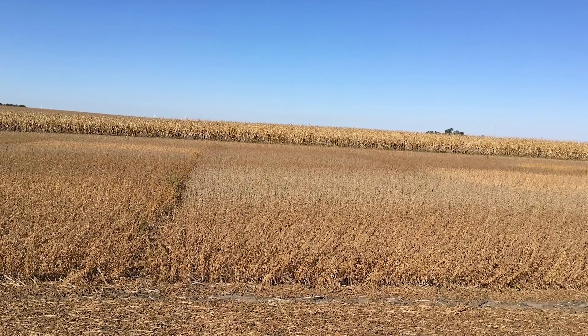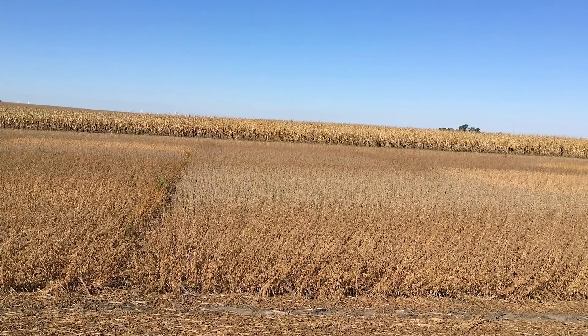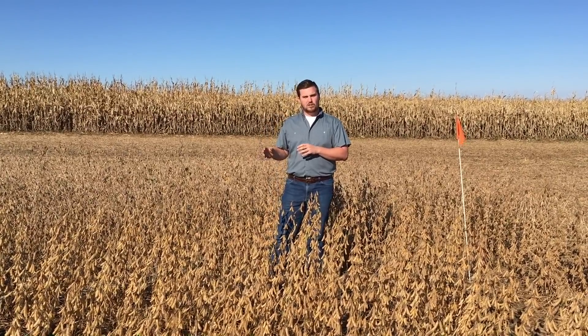This morning we're standing here in a field on my home operation. We're in a soybean plot that we do in cooperation with a major seed company. In addition to yield, one of the main goals of this plot is to develop the white mold soybean disease ratings that occur in your seed guide every year.